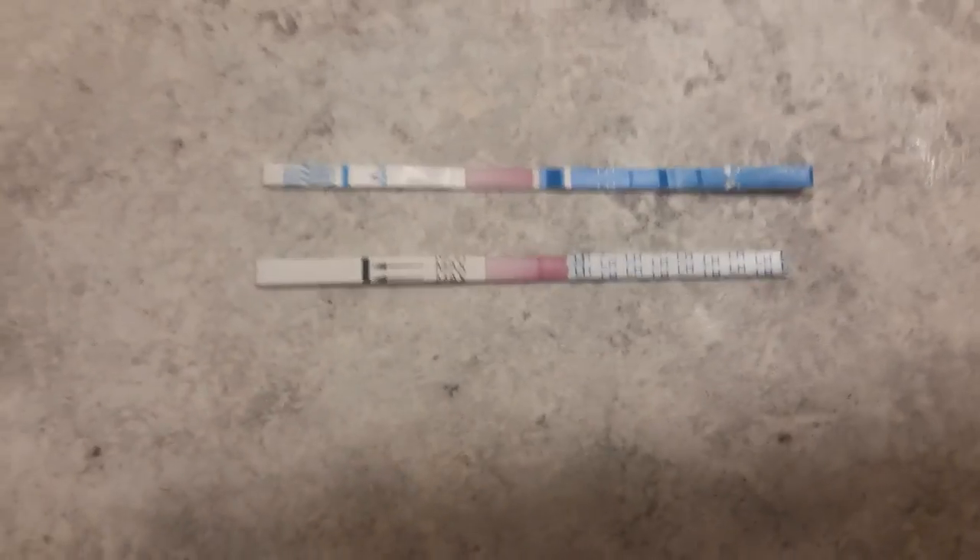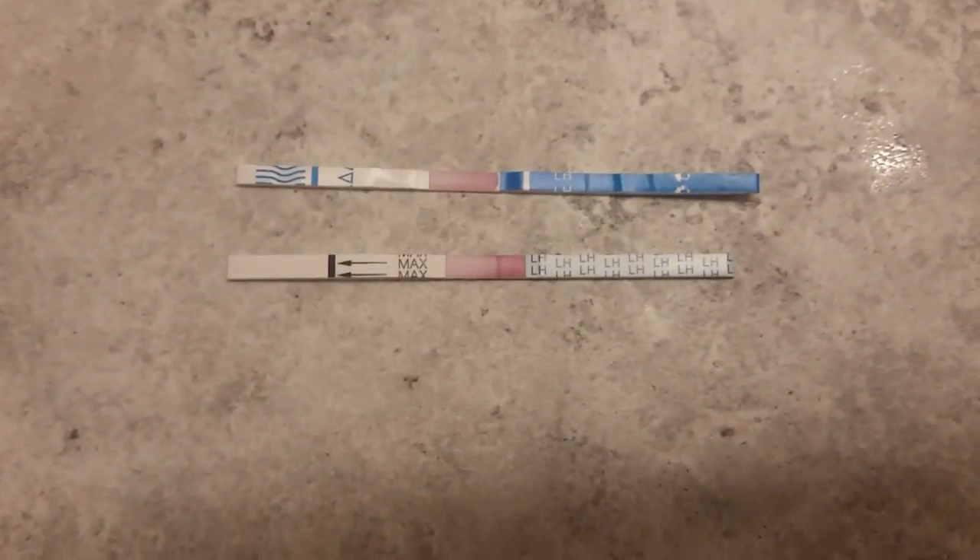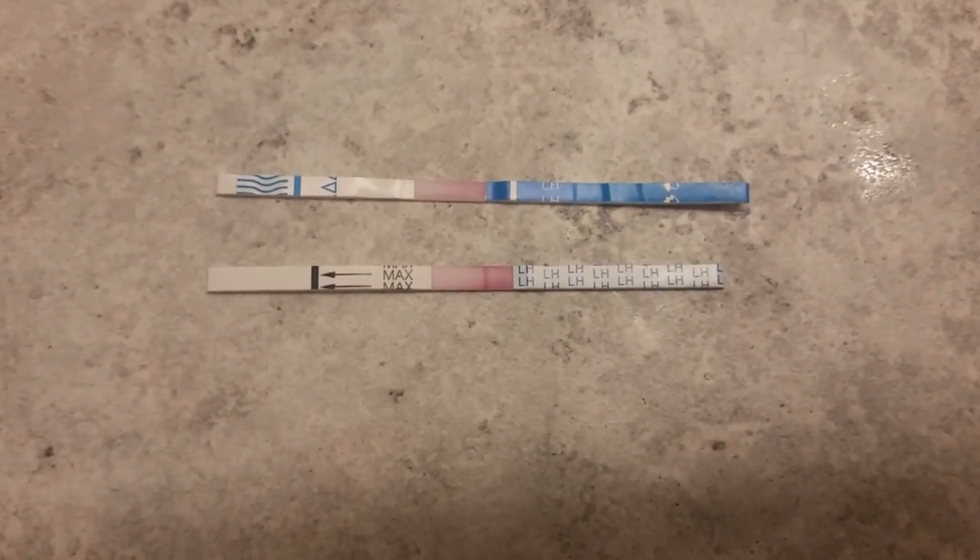As you can see, they're going across the bottom — one is the AccuMed and the top one is the ClinicalGuard.